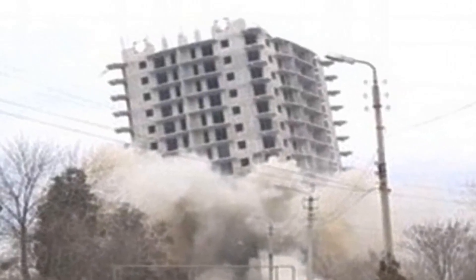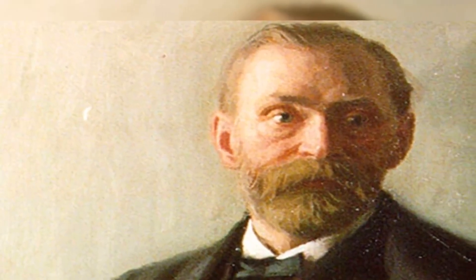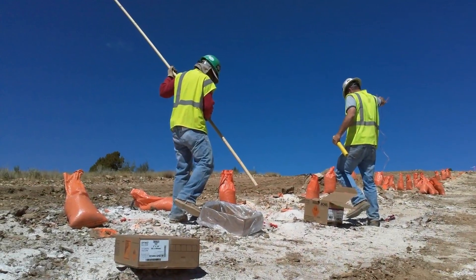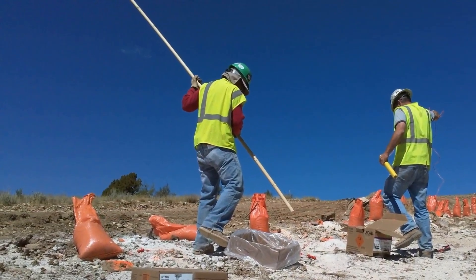In 1867, Swedish inventor Alfred Nobel was searching for a way to make a safer and more stable explosive. He discovered that mixing nitroglycerin with a substance called kieselguhr made it much safer to handle and use. The resulting substance was dynamite.